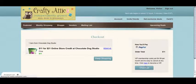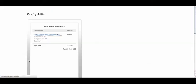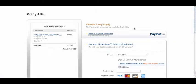So there you go — just click Check Out and you'll be brought to PayPal after reviewing your order. And that's how to use Crafty Attic. Thanks for shopping with us. Have a great day.